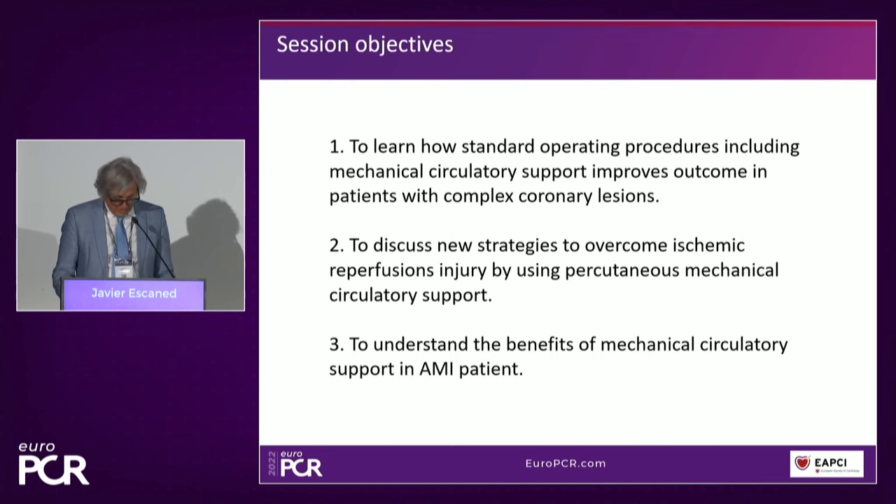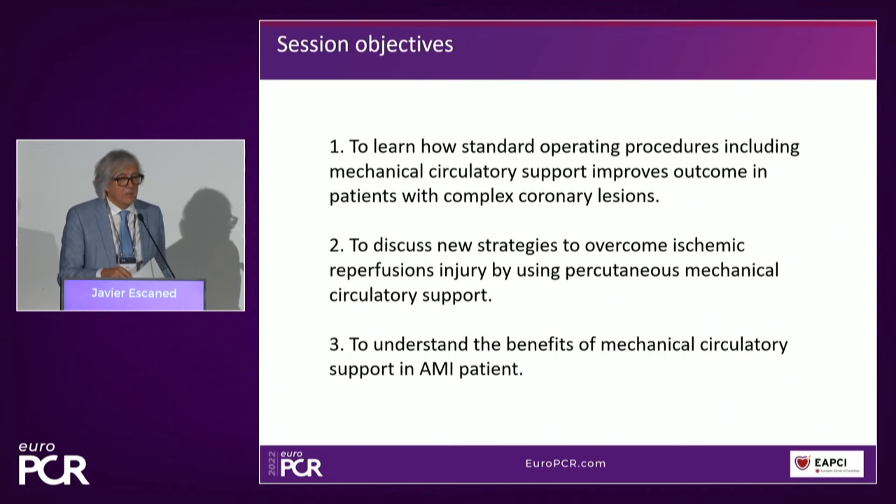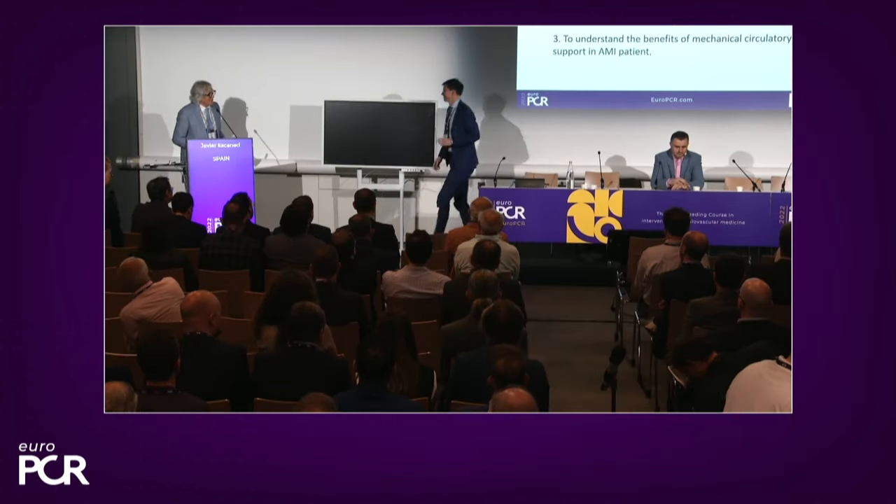We have with us two distinguished colleagues who are experts in this topic. The first is Norman Munger, who will speak about how a standard operating procedure for complex coronary lesions with percutaneous mechanical circulatory support leads to superior patient long-term outcomes. Florine Kukuli will speak about how to prevent ischemic reperfusion injury in acute myocardial infarction with percutaneous mechanical circulatory support. We encourage you to participate and engage, bringing questions and comments to make the session much richer.